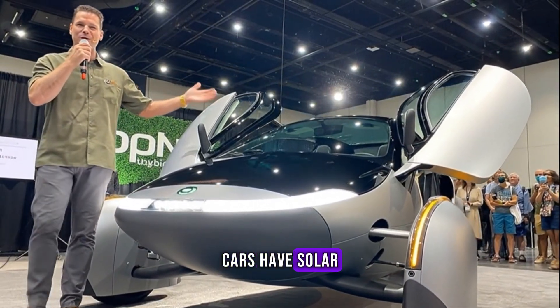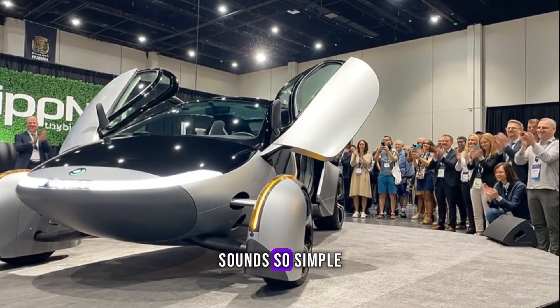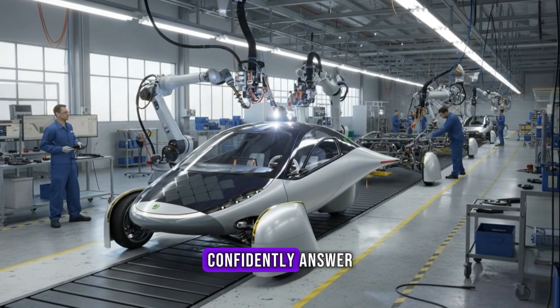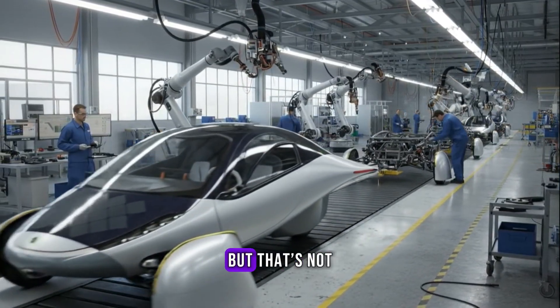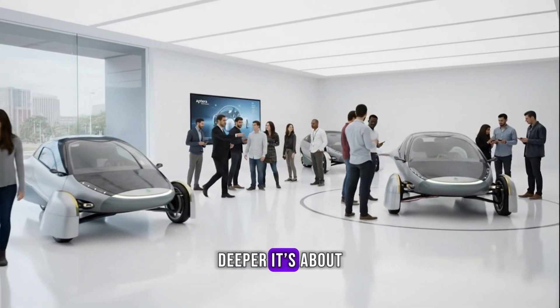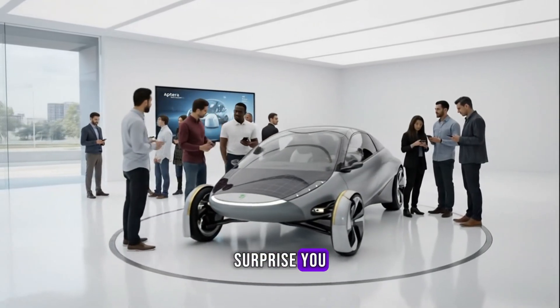Why don't electric cars have solar panels? It's one of those questions that sounds so simple yet sparks endless debate. Most people confidently answer: because they're too expensive. But that's not actually true. The real reason runs deeper — it's about physics, efficiency, and a bit of math that might just surprise you.